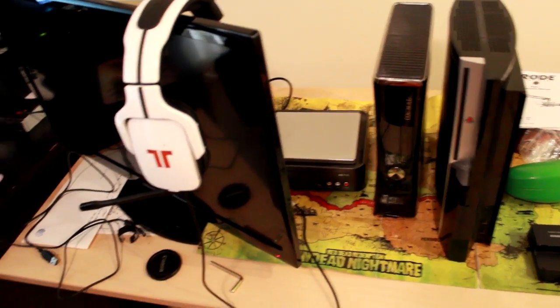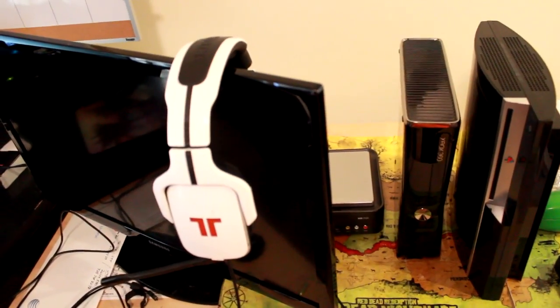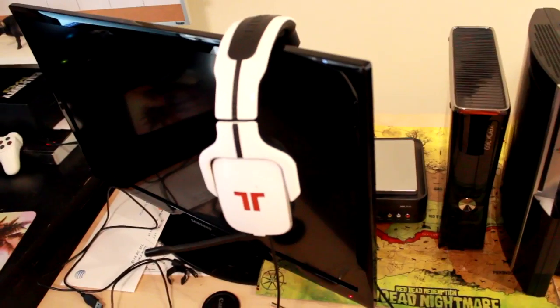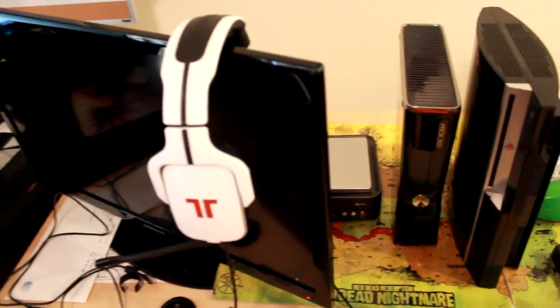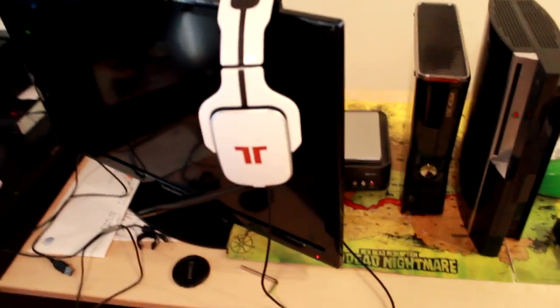A lot of this stuff was a gift — the Xbox was a gift, the TV was a gift, half of the PVR was a gift. People rock, man.